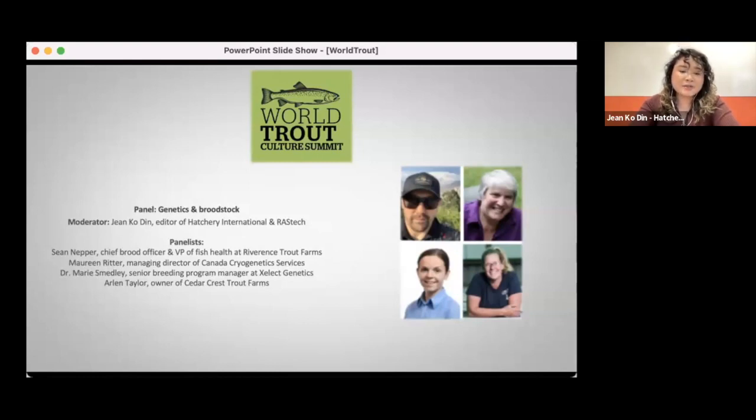Today we have Sean Knepper, Chief Brood Officer and Vice President of Fish Health at Riverlands Trout Farms; Maureen Ritter, Managing Director of Canada Cryogenetics Services; Dr. Maurice Medley, Senior Breeding Program Manager at Select Genetics; and Arlen Taylor, owner of Cedar Crest Trout Farms. Welcome everyone.